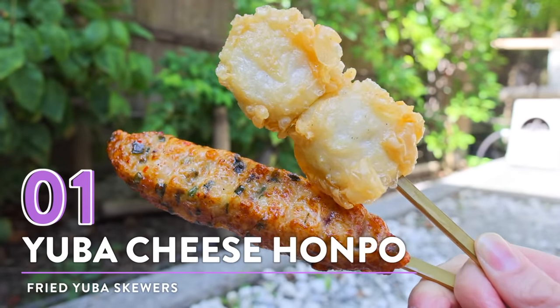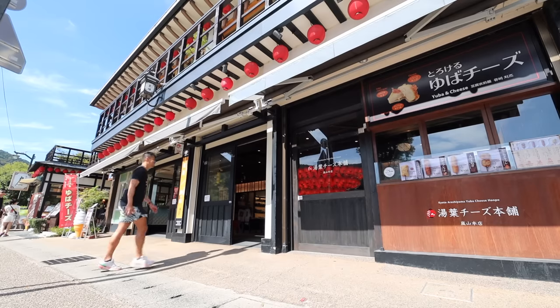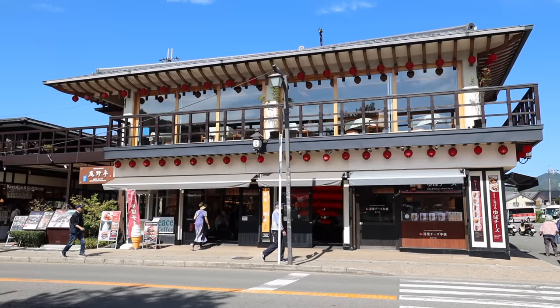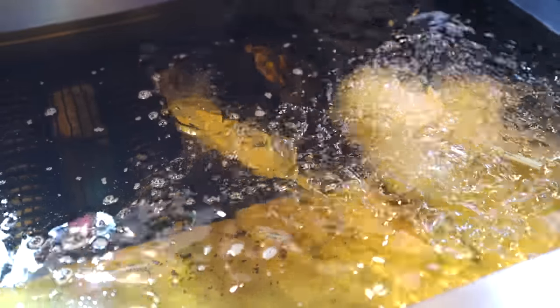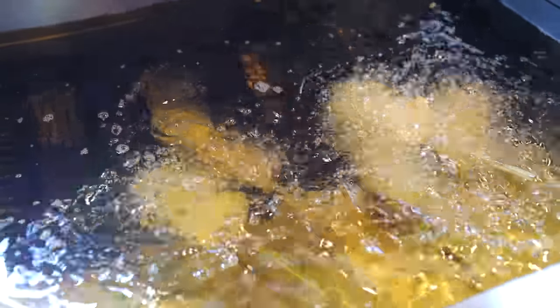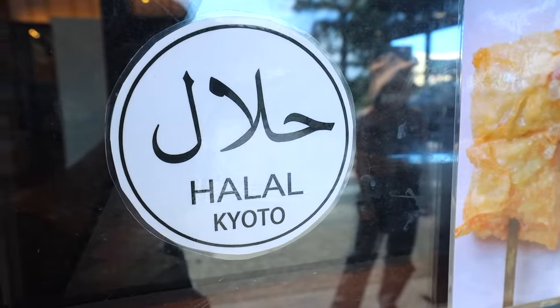Number 1: Fried Yuba skewers from Yuba Cheese Honpo. This spot has been in Arashiyama for 70 years now. This must-try food shop is on the Togetsukyo Bridge side and they serve a variety of hot fried fish cakes made by traditional Japanese chefs, using the freshest of fish infused with Kyoto specialty ingredients. It's egg and flour free, so it's very kid and halal friendly.